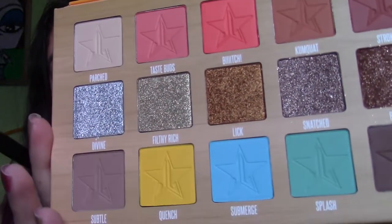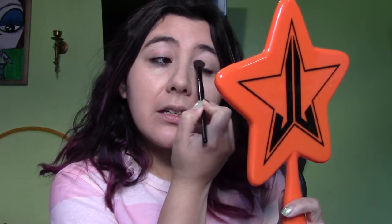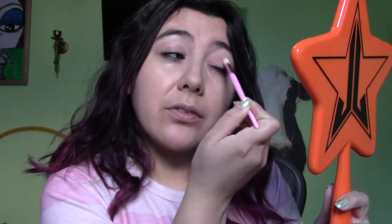So the first color I'm going into is Parched, just as a base. These shades look so clean - let me take a moment to appreciate that before I destroy it. I saw on Jeffree's Instagram stories that they were using this palette and saying it's never gonna be made again, and I'm like, what? So I'm using a clean brush since it doesn't have any residue from the pinks and oranges.